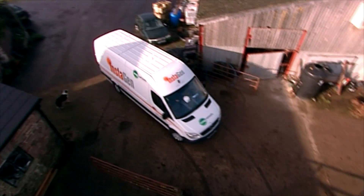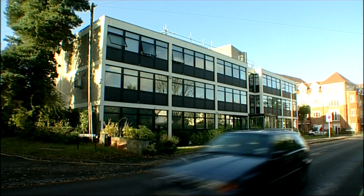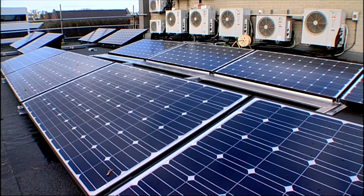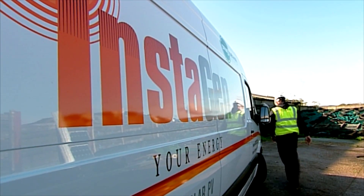The installation process is essentially the same wherever you are. This farm could just as well have been a school, an office, a leisure centre or a council building. There are government incentives to make solar energy attractive for your business, and Walden Energy will explain the benefits.